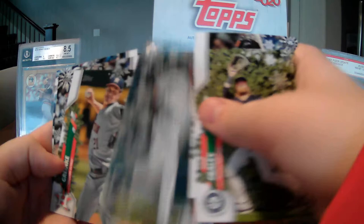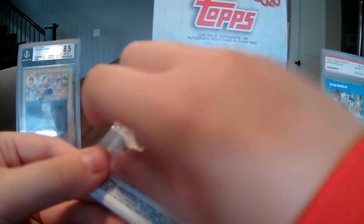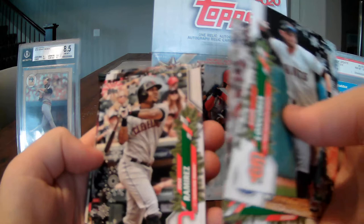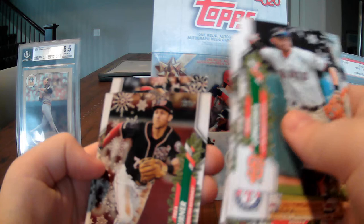Willie Castro, Zach Greinke, Nico Hoerner, and Anthony Rizzo. I might be asking for too much, but I want to find one more short print. Nick Senzel on the back; on the front we've got Evan Longoria, Elvis Andrus, Aaron Nola, Jose Ramirez, Jeff McNeil, Kevin Biggio — metallic sparkling color — Jacob deGrom, Trea Turner, Kyle Tucker, Nick Senzel.